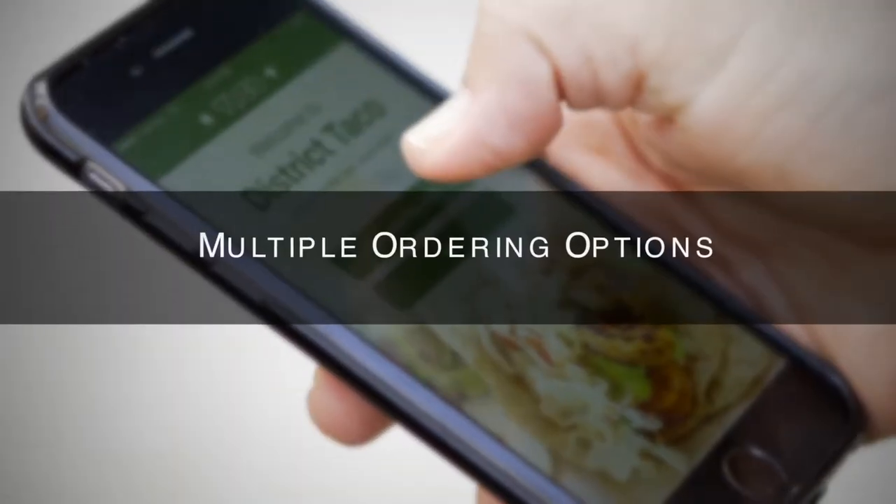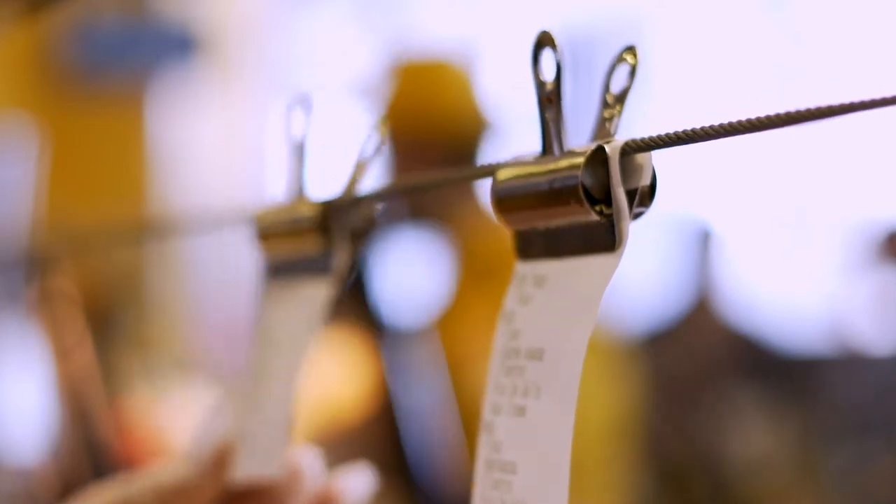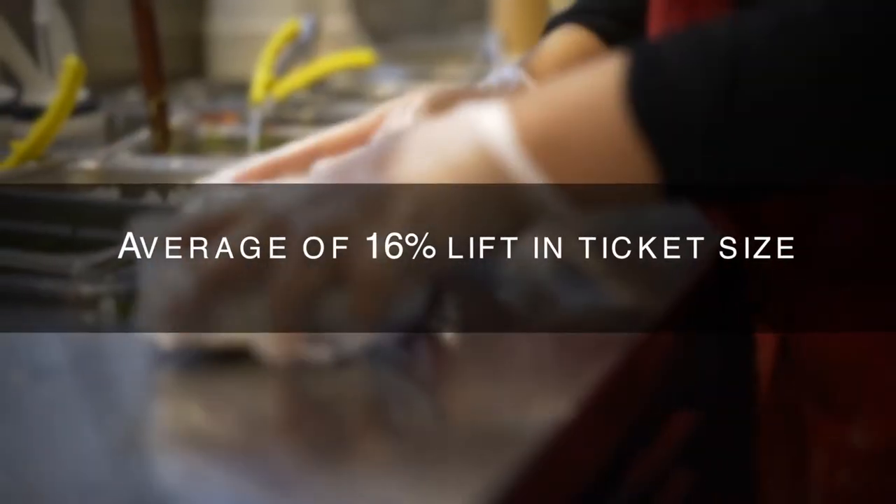There are several benefits. One is we end up with a lot more mobile usage and engagement on our mobile app. It adds different ways for people to order from mobile rather than standing in line. It has increased our ticket average because when people order on a mobile device, they see a lot more options.